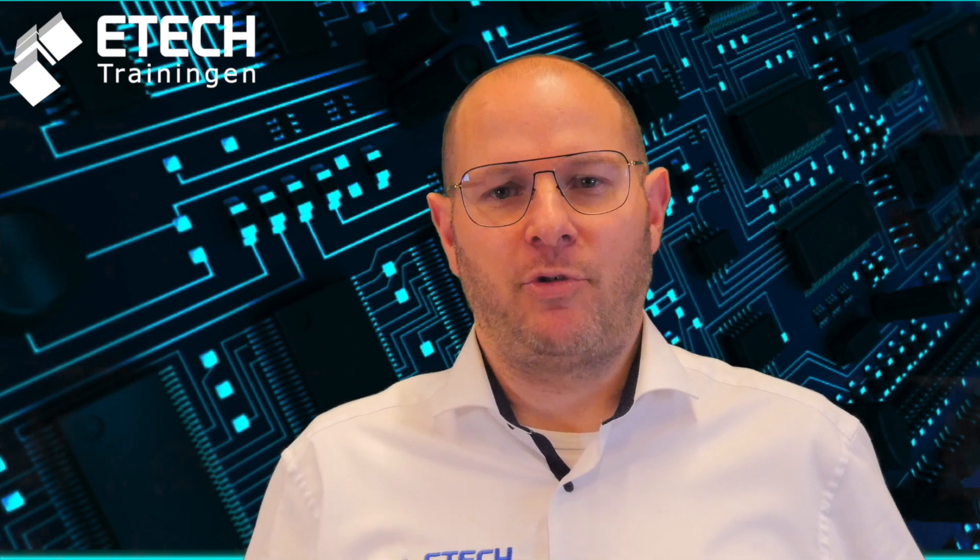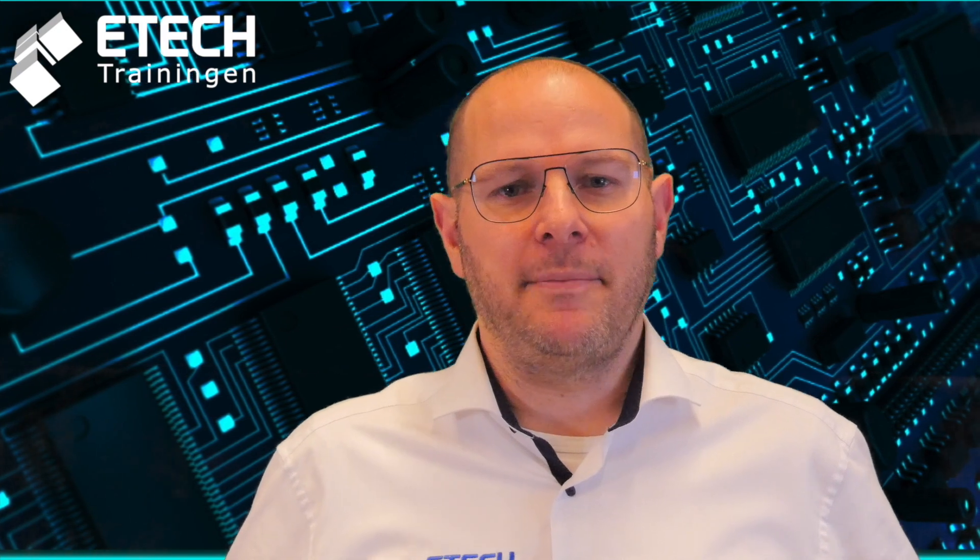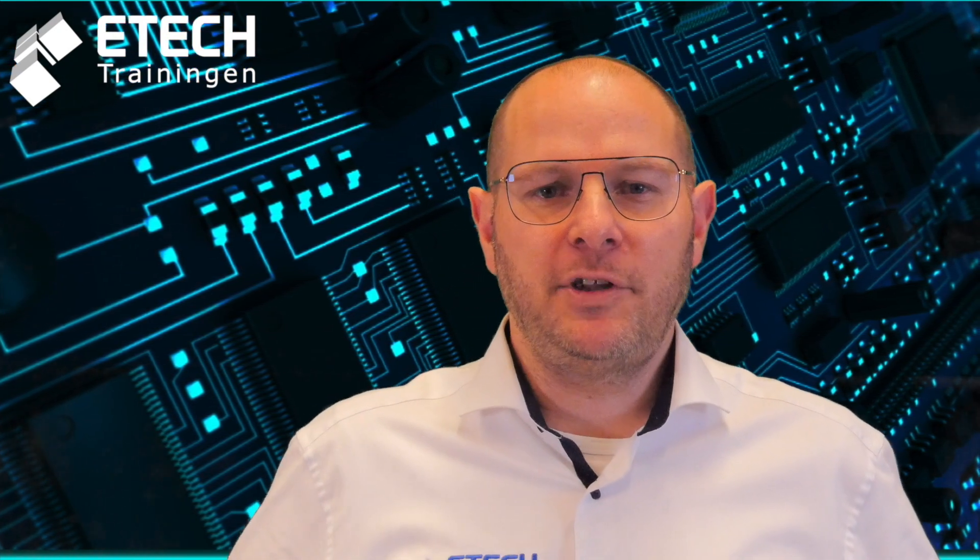If you're not familiar with the IPC training and certification programs, we'll put a link down in the description below with more information. IPC training and certifications play a key role in bringing value to the electronics industry. These training and certification programs are built around IPC standards, developed and approved by the industry, and are delivered in a classroom setting by IPC certified trainers.